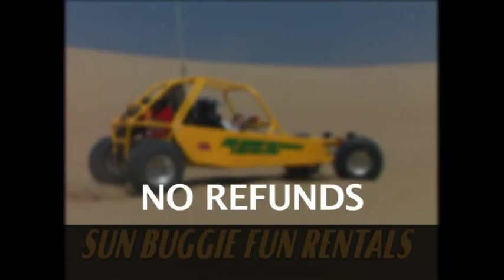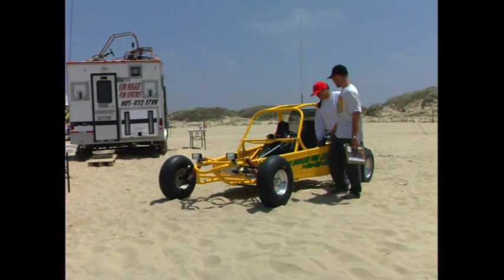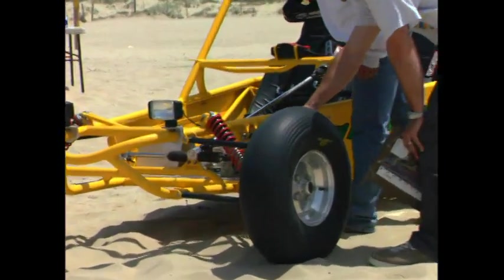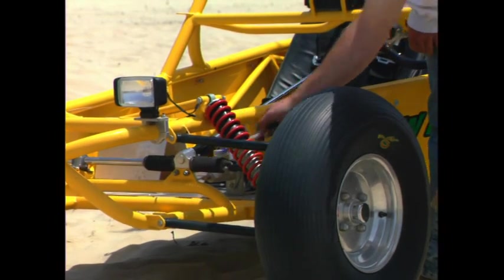Refunds? Our policy at Sun Buggy is no refunds. Period. Like any rental car contract, you'll need to inspect your vehicle before you drive. You are liable for any damage when you return. We do inspect the vehicles thoroughly before they come in, and you need to inspect yours before you go out.